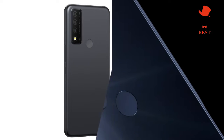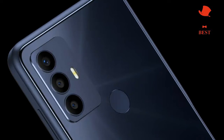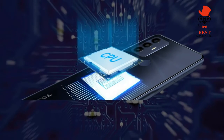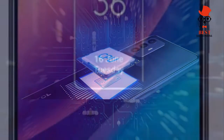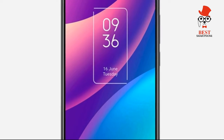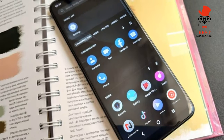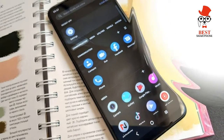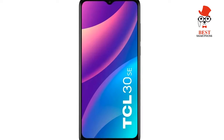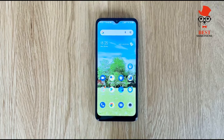The TCL 30 SE's camera is probably its main selling point. The phone features a triple-lens rear setup with a 50MP f/1.9 main lens doing the lion's share of work. The 2MP depth and 2MP macro lenses offer a little variety. On the front, there's an 8MP f/2.0 selfie camera. The rear camera supports 14W fast charging, and the battery is a 5,000 mAh unit.